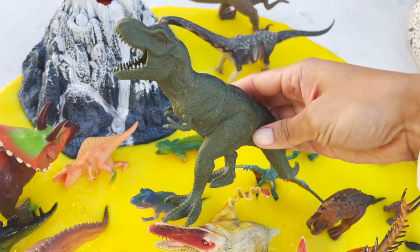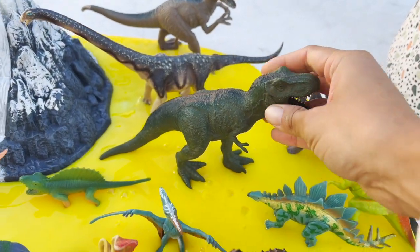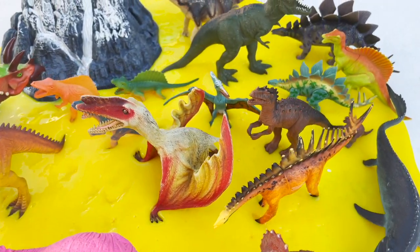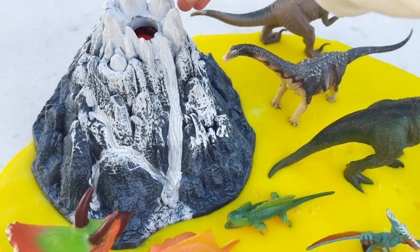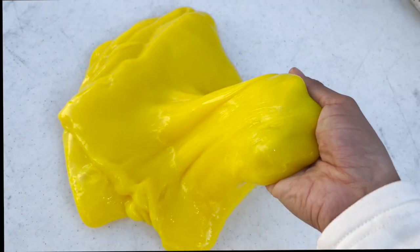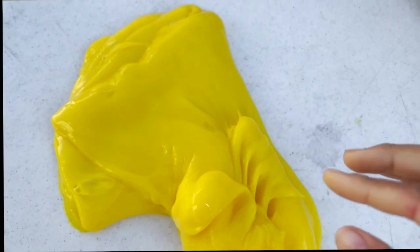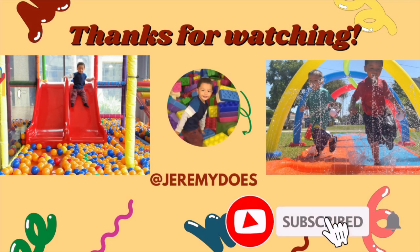And lastly, we have a green tyrannosaurus rex, king of the dinosaurs. These are all of our dinosaurs we have today in our slime. We have a lot of carnivores and herbivores, our big volcano, and a lot of cool dinosaurs. Our slime is so much fun. Thank you for watching.